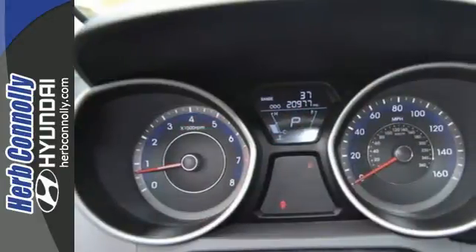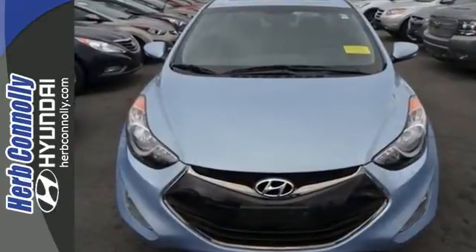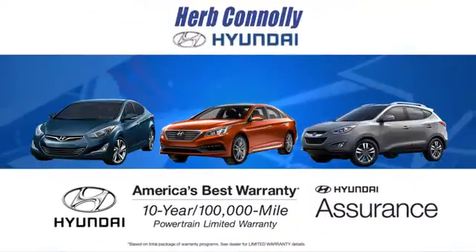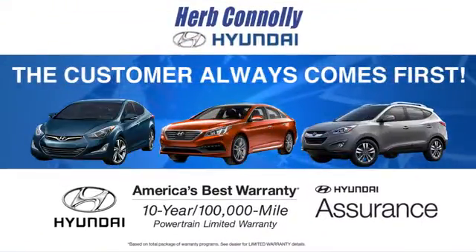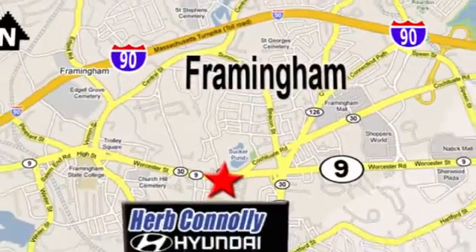You can save on gas and look good while you do it. Come take this Elantra out for a spin and you'll want to drive it home. At Herb Connolly Hyundai, the customer always comes first. Stop in today. We're conveniently located at 520 Worcester Road in Framingham, Massachusetts.